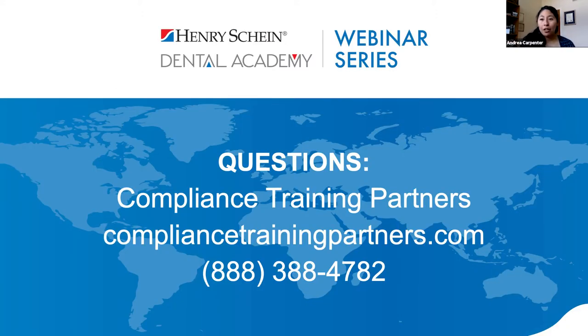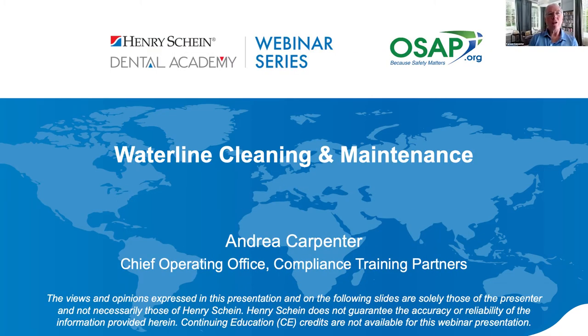If you have any questions, please feel free to give us a call or visit our website to see resources and get questions answered on water testing, maintenance, or cleaning. Thank you all for having me, and thank you Henry Schein for allowing me the time to talk about waterline cleaning and maintenance. That was a really good presentation, Andrea — this is an area that all practices need to focus on to protect not only their patients but the liability of their businesses.